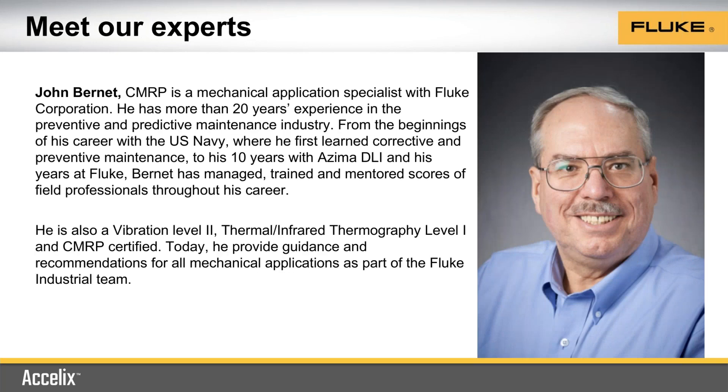John, tell us a little bit about yourself too, please. I started my career some 30 years ago in the U.S. Navy and I watched the Navy go from run-to-failure maintenance to planned maintenance to predictive and condition-based maintenance. Since then I've been working with a vibration consulting company for 18 years where we helped build reliability programs. I've been with Fluke for seven years, and at Fluke I've worked to help customers as they get down the path to reliability.